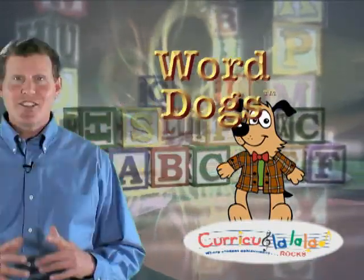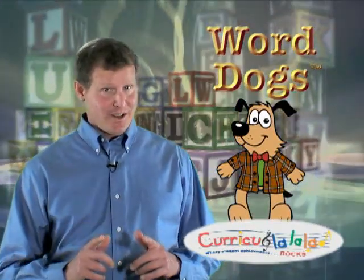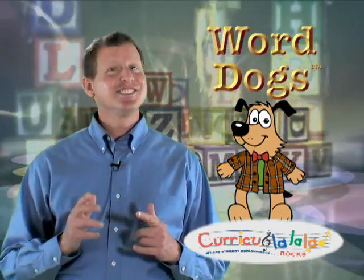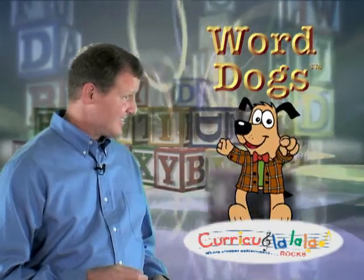Word Dogs — the complete sight word program. Learning is fast when it's fun. And as we say, if it's fun, it's done. Wordy, do you have anything else to add? Learning rocks!